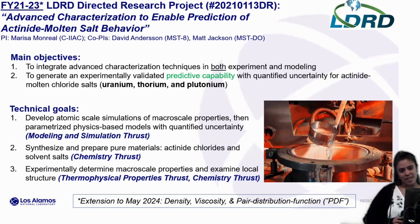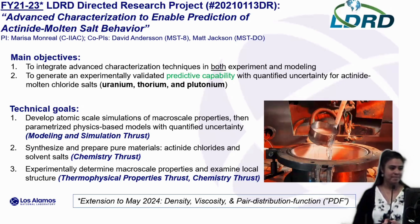I wanted to describe our LDRD research project that really helped us build this capability to its current state. This project ran FY21 through FY23 with an asterisk — it was intended to end this past September, but we've got an extension until May to continue some narrowed-down focus work using our LANCE capability. Our main objectives were to develop new, advanced techniques in both experiment and modeling to achieve a predictive capability with quantified uncertainty for these properties. It really boils down to AIMD and physics-based models validated with experimental data gathering.